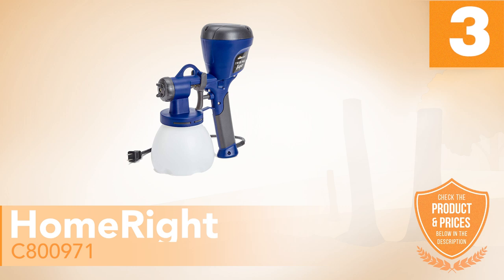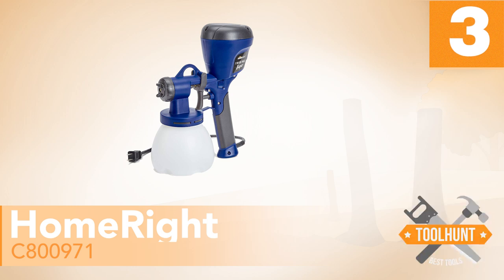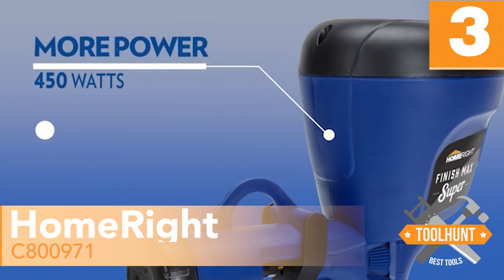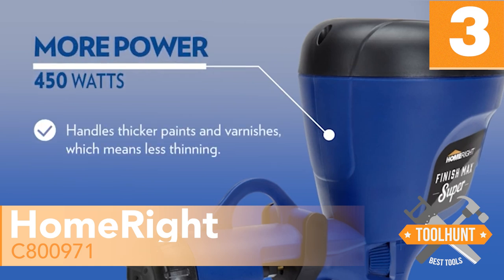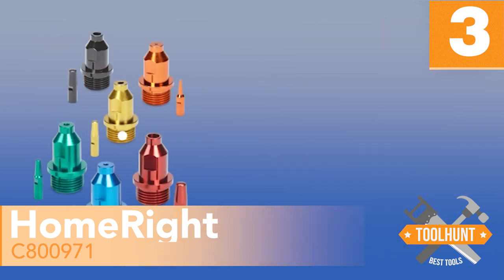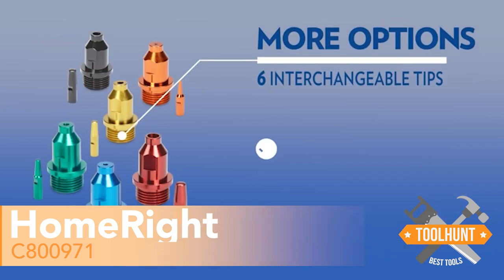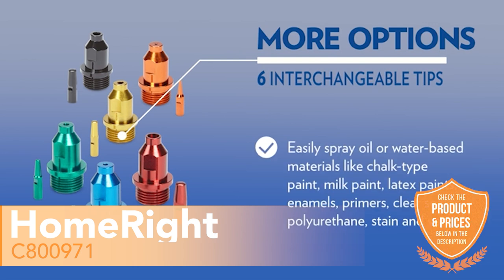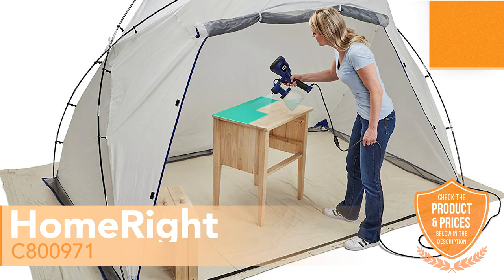Number 3: HomeRite C800971. This amazing power spray painter comes with several features that lands it a deserved spot on this list of the best paint sprayers you can buy right now. First of all, it comes with a whopping six spray tips, with each tip allowing you to spray in a different pattern. Furthermore, this versatile tool comes with an adjustable knob that lets you control the width and force of the spray. It is a truly versatile option to have.